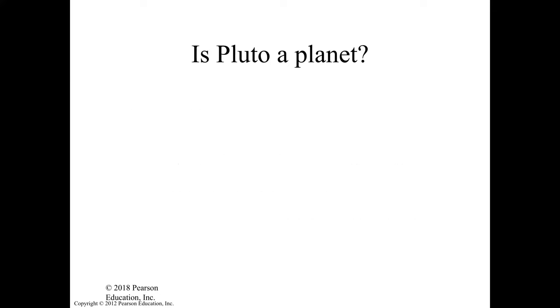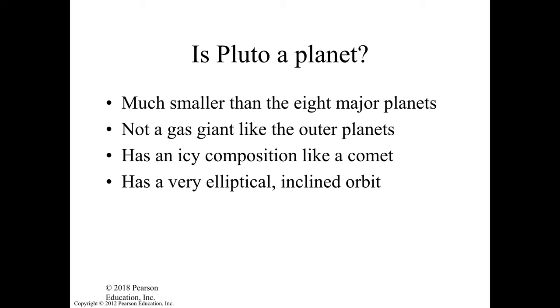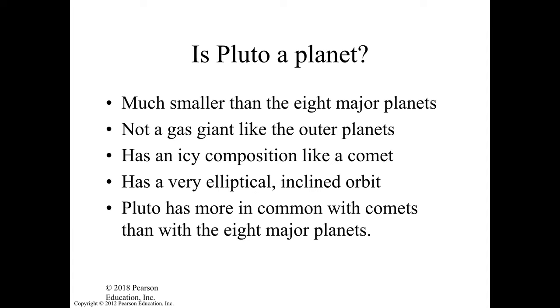But is Pluto a planet? It's much smaller than the eight major planets — even smaller than our Moon — and it's not a gas giant like the outer planets. We have four terrestrial planets: Mercury, Venus, Earth, Mars, and four gas giants: Jupiter, Saturn, Uranus, Neptune. Pluto looks more like a terrestrial planet but is mostly ice. Its icy composition and very elliptical and inclined orbit mean Pluto has more in common with comets than with the eight major planets.